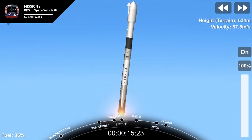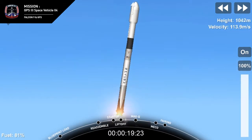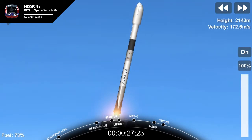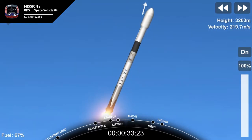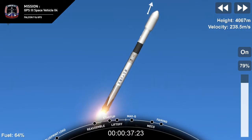Pitching downrange. Stage one propulsion is nominal. Thirty seconds into flight, propulsion says the Merlin 1B engines are nominal.